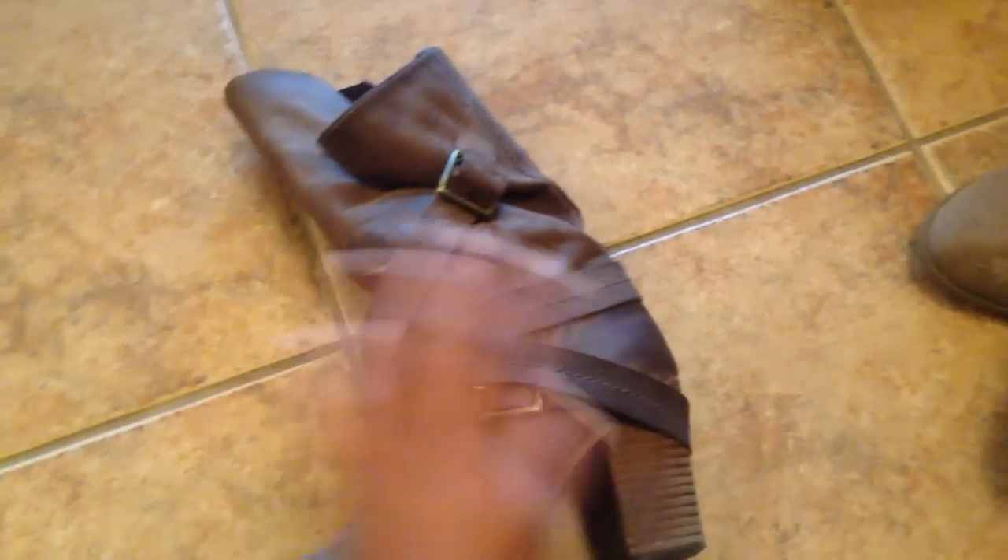Other must-haves: cute ankle booties. They don't have to have a heel — it can be a little wedge or just flat. Your girl is going to have beige ones, brown ones, nude ones, and black ones. These are easy to pair with leggings and a nice thick sweater, or with skinny jeans. Any look — I'm telling you, it's comfortable and you can pair it with anything.